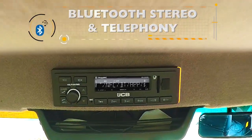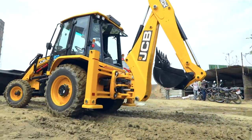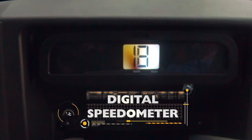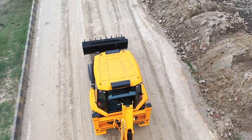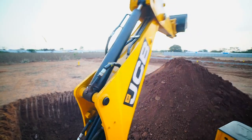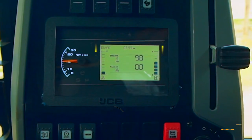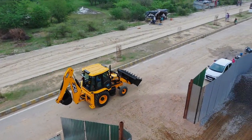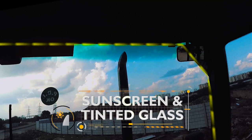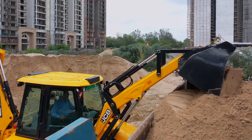The new stereo with Bluetooth lets the operator connect their phone via Bluetooth. The Digital Speedometer displays speed with clarity. With the Trip Meter, one can calculate how many hours have been worked and how many kilometers the machine has run. Ambient temperature info along with date and time keeps the operator updated, and the sunscreen and tinted glass protect the operator's eyes from the sun.